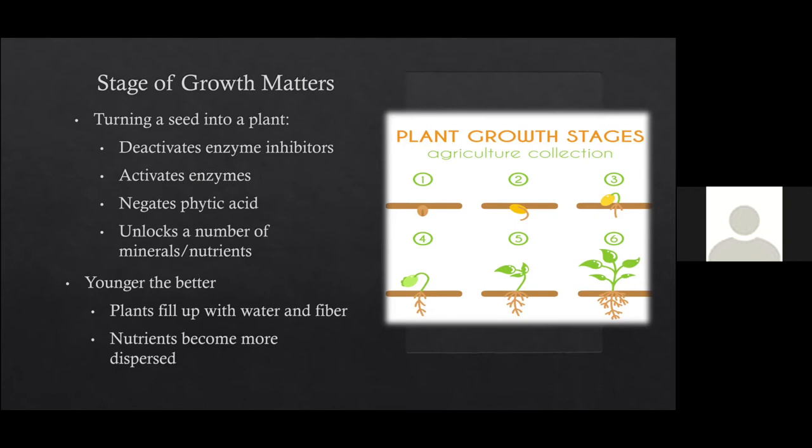When you're turning a seed into a microgreen, you activate enzymes and unlock the nutrients and minerals endowed within that seed — because the seed has everything in it to become a plant. When you're eating it at such a young age, it's so condensed because it hasn't had time to fill up with water and fiber, so those nutrients aren't nearly as dispersed. You're essentially eating it in a much more concentrated package — much more efficient.